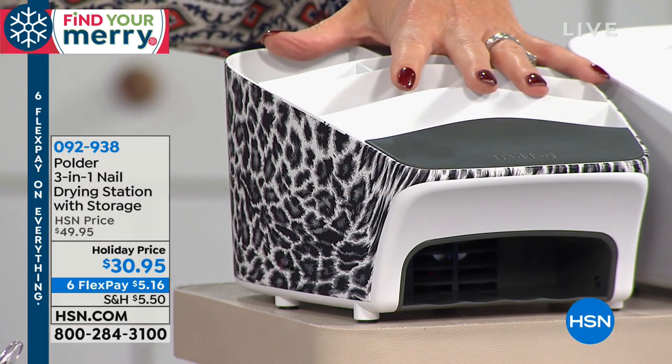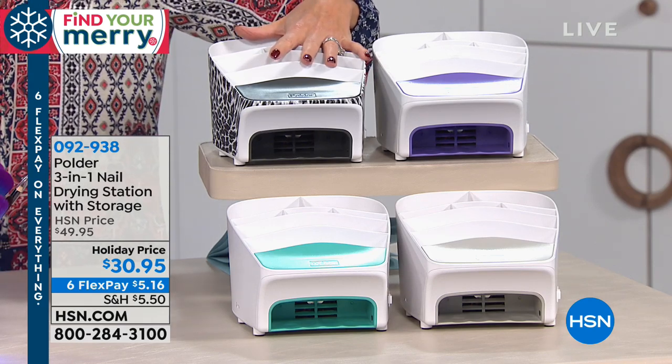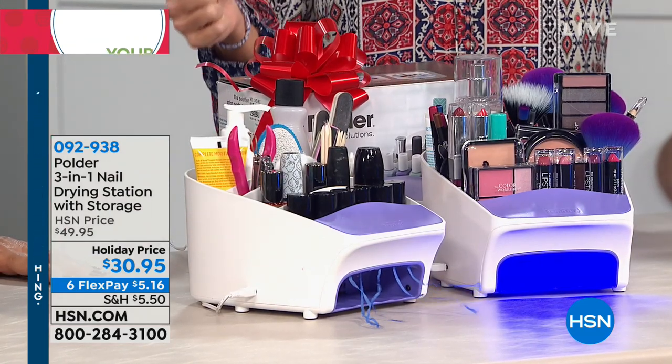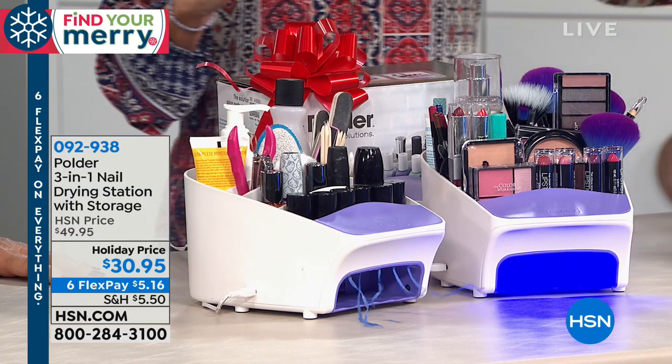It would be anywhere else $49.95, and we're talking about a leading brand, Polder — which we'll talk more to in just a moment — award-winning as well. Six flex payments, because it's part of our Express special, so that's only up until midnight — $5 and change.